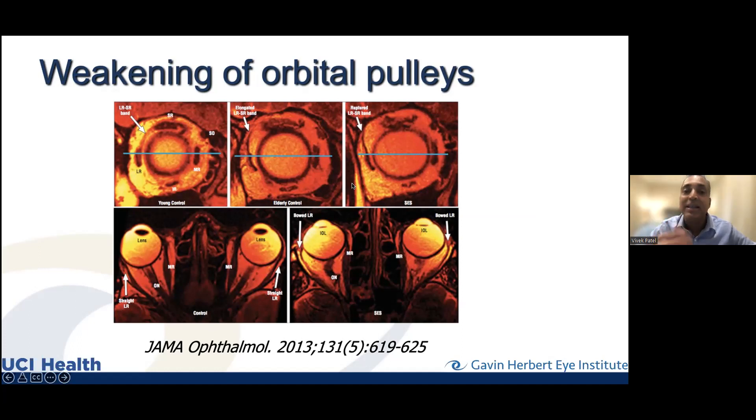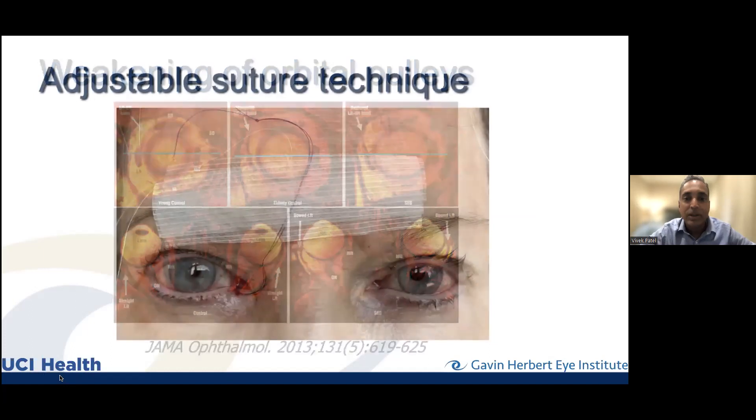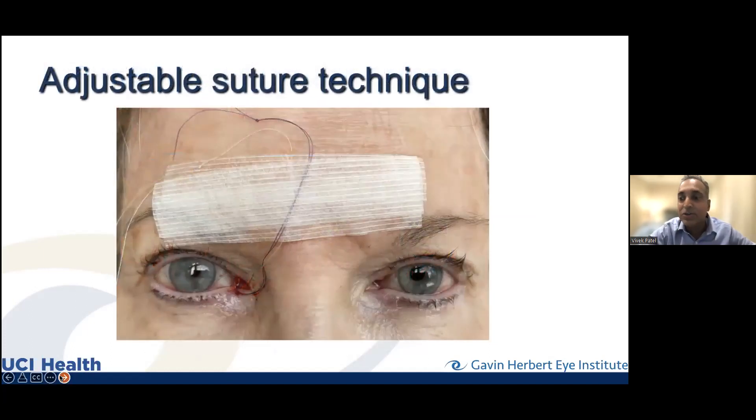So if your doctor asks for an MRI, they may be thinking about these possibilities — not only nerves in the brain stem or ruling out tumors, but also whether this band looks intact, and whether there's displacement of the muscles, as in the case of high myopia.